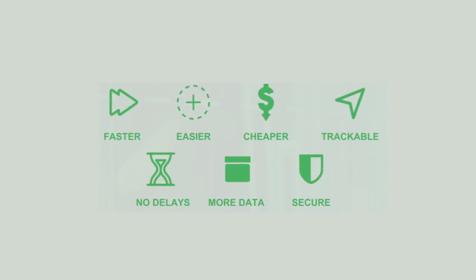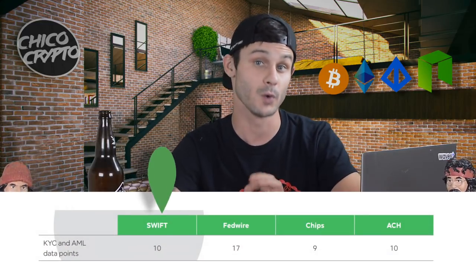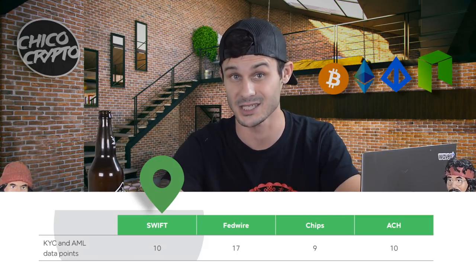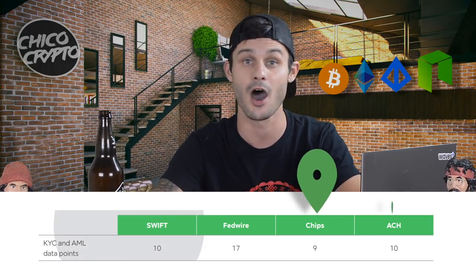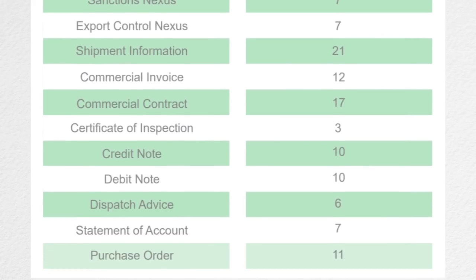Why would financial institutions like banks choose crypto? The benefits of crypto over traditional financial systems are well understood: number 1 it's faster, 2 it's easier, 3 it's cheaper, 4 it's trackable, 5 no delay, 6 more data, and number 7 it's immutable and secure. Why would they choose Ivy? Ivycoin is making themselves even more attractive to financial institutions by adding more KYC and KYT data points than traditional financial systems. Swift has just 10 data points in a transaction, Fedwire 17, Chips 9, and Automated Clearinghouse 10. Ivycoin offers a significantly larger number of data points, which is more attractive to banks, businesses, and even individuals.